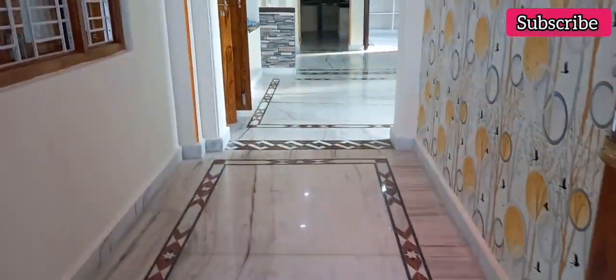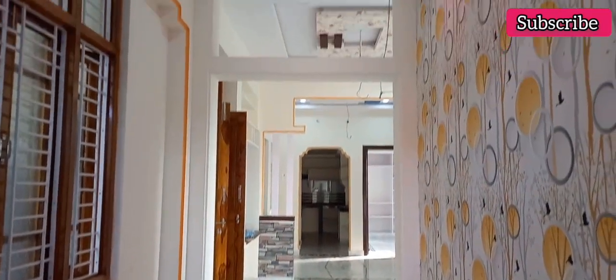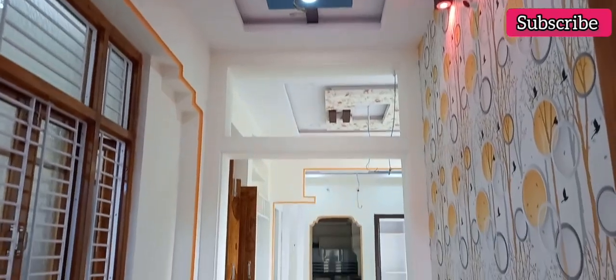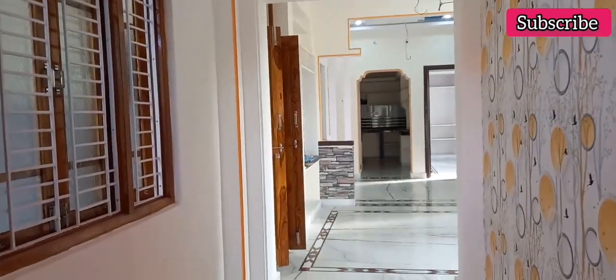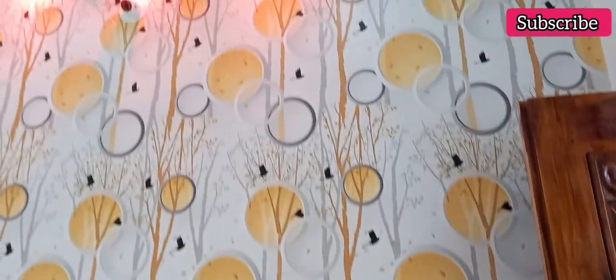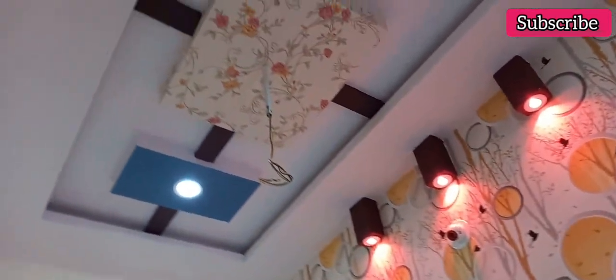This is the house, you can see the footage. Now, you can see the image from the entrance. In the entrance, you can see the wall paneling, false ceiling, and lighting. This is a very beautiful property. You have seen the wall paneling — the lighting is very beautiful.